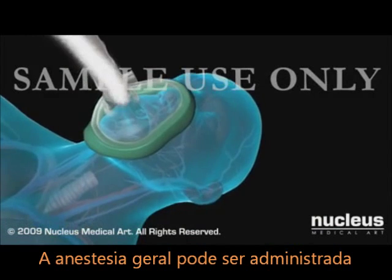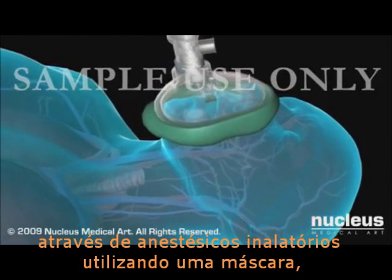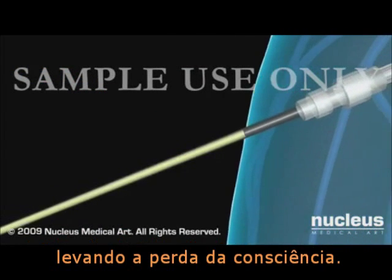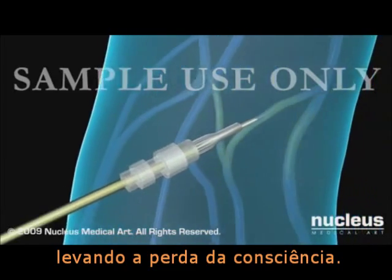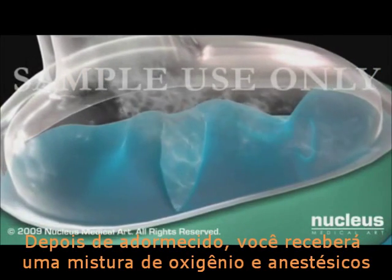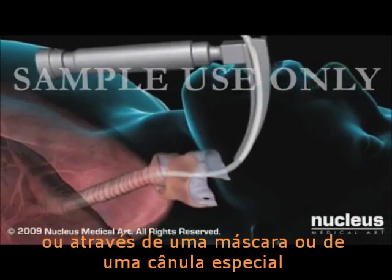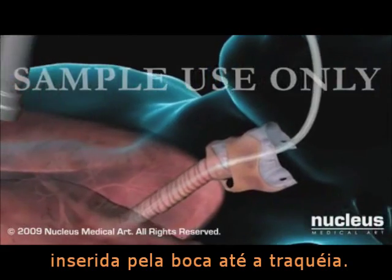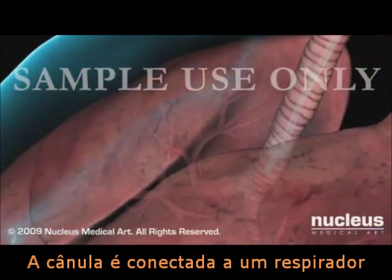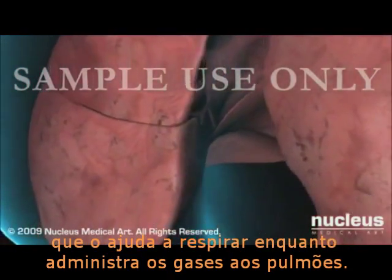You will begin receiving general anesthesia by either breathing anesthetic gases through a mask or through IV injection, which will cause you to fall asleep. Once you are asleep, you will be given a mixture of oxygen and anesthetic gases either through your mask or through a special tube inserted through your mouth and into your windpipe. The tube is attached to a respirator, which helps you breathe while delivering the gases to your lungs.